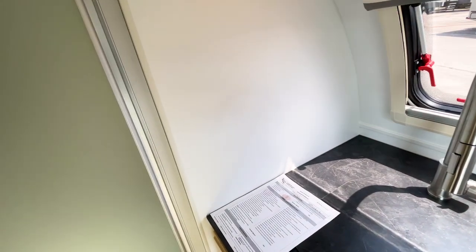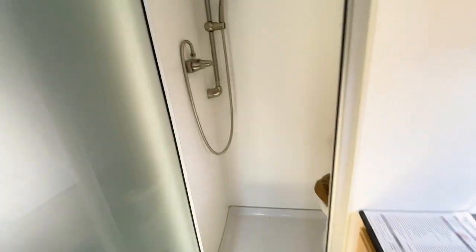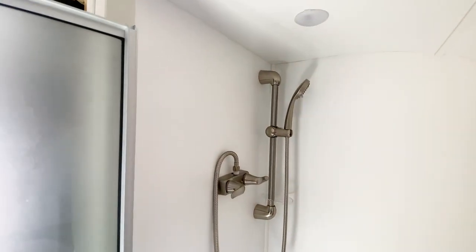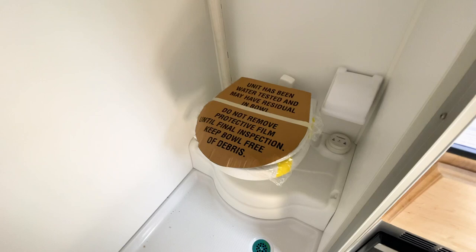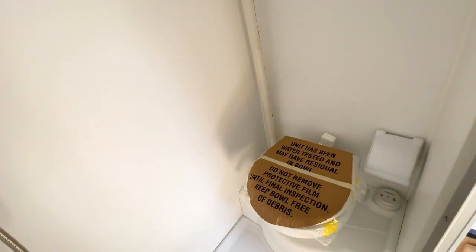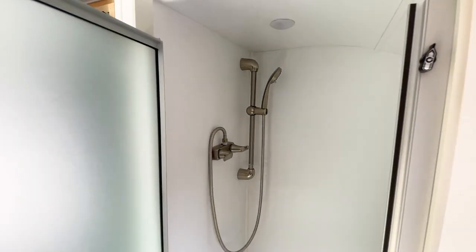The Mini Max bathroom also has the triple-S combo but features a more traditional-looking shower head. One thing it does not have, unlike the Tab 320, is a sink inside the bathroom space — so that's another benefit the Tab 320 has over the Mini Max.